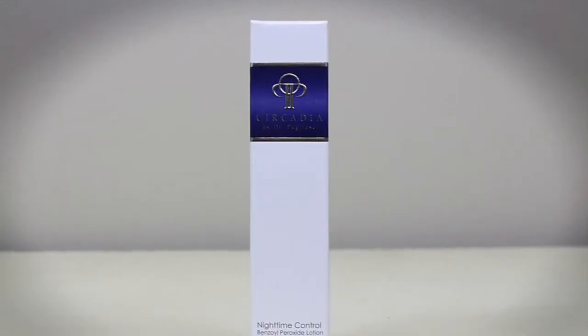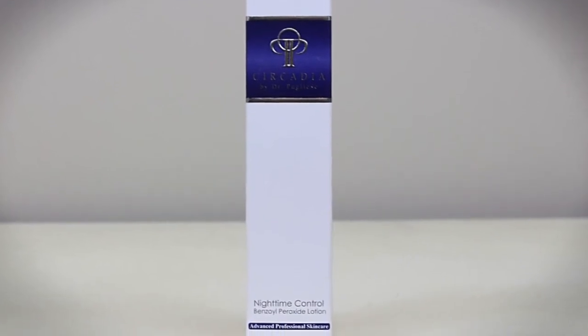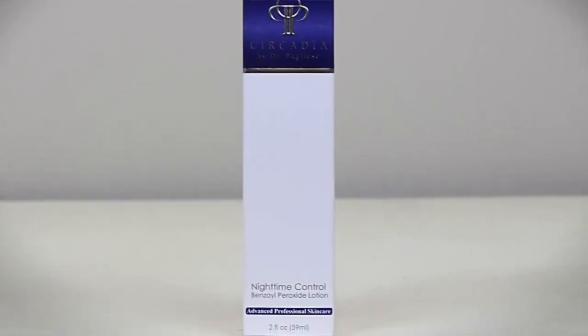The last product I want to introduce is the Circadia Nighttime Control. This is what we have Chelsea using every single night following her micro exfoliating cleanser, her vitamin C serum, and her Chrono Calm serum. This nighttime control moisturizer is great for balancing out the surface lipids and proteins in her skin.